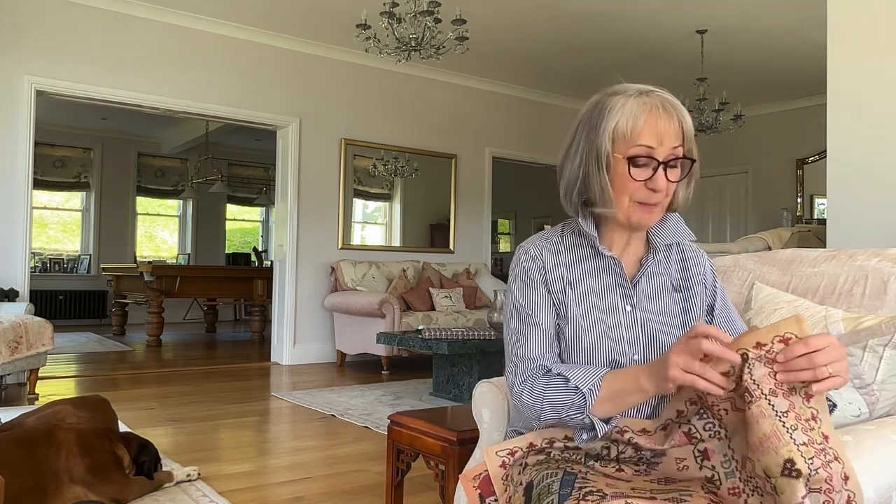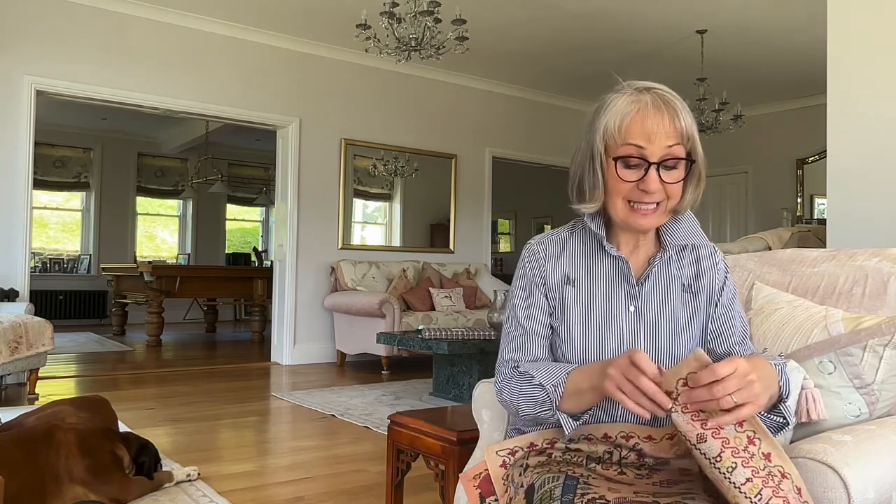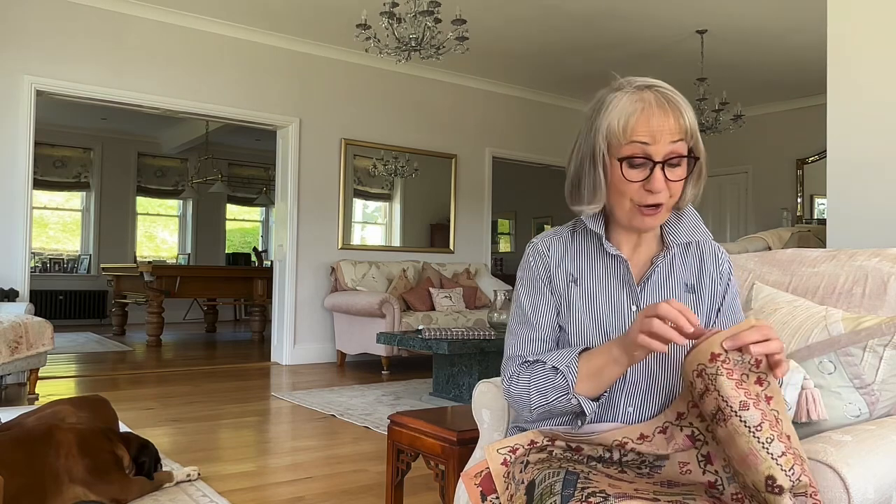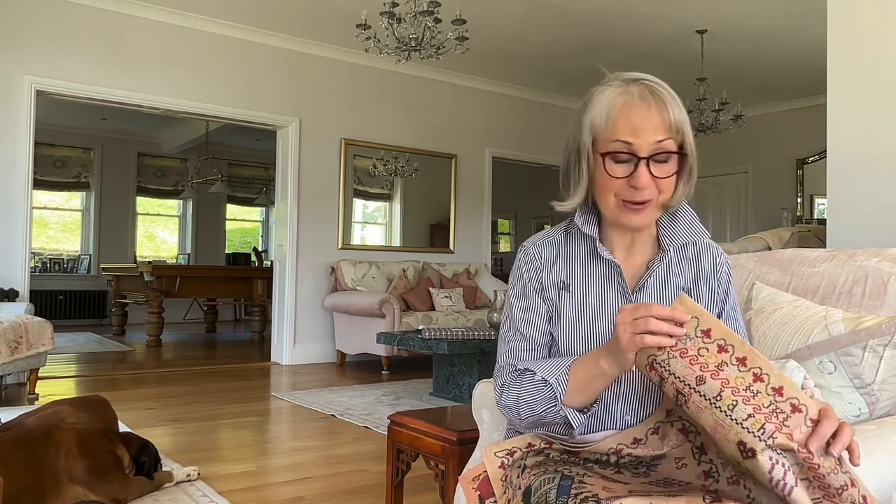They are tea towels. Now I did a tea towel as one of the gifts in the red box — the letters for Europe — and I had so many emails from people saying how wonderful they were and would I do some more? I thought, well, why not?